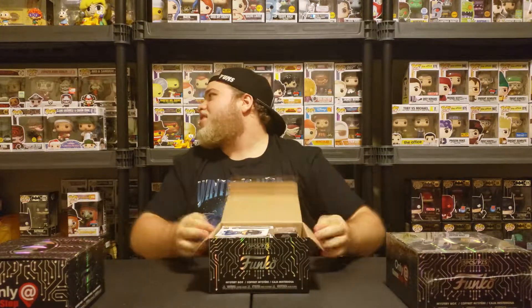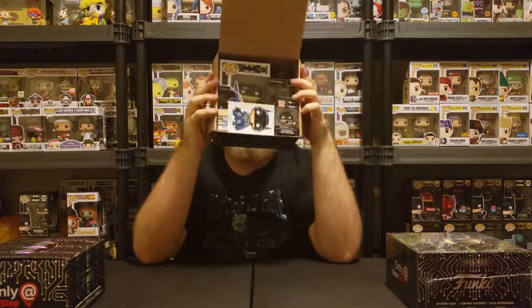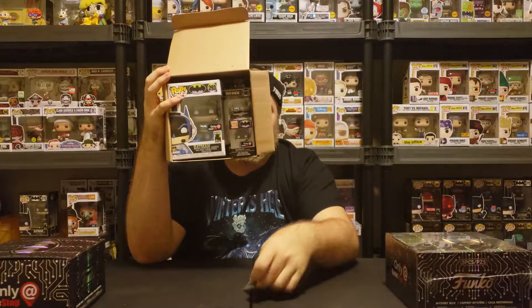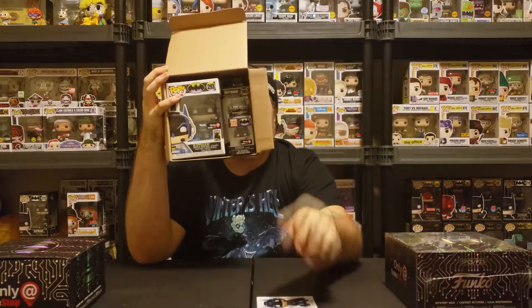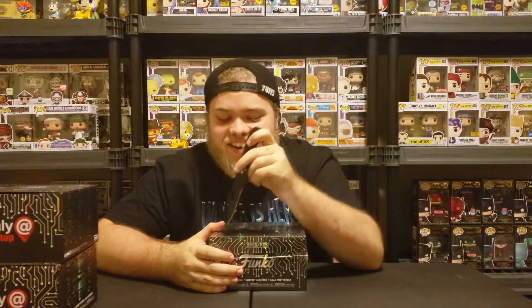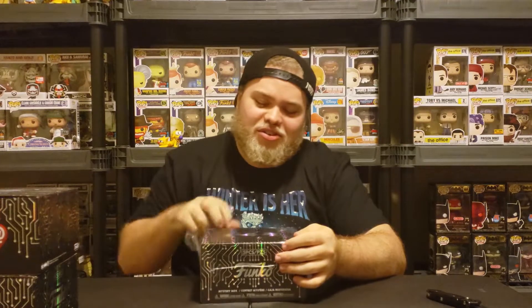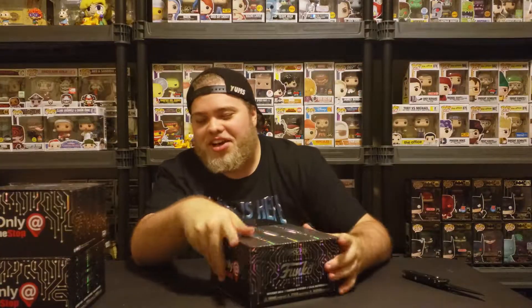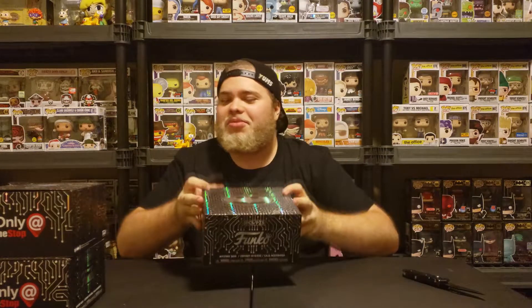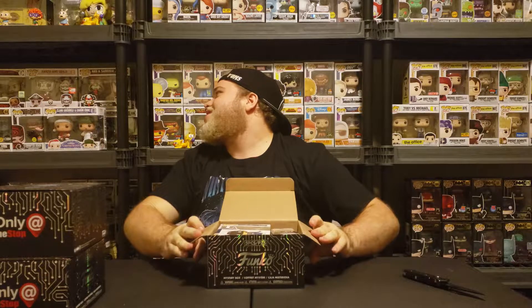Let's see if we can get lucky in this one. A sticker fell out — alright. It's not the chase. I swear, if I don't get a chase in this last one, I don't know what I'm gonna do. I'll probably just cut the video right there. Pop gods, please give me something. I have a feeling it's not a chase though.